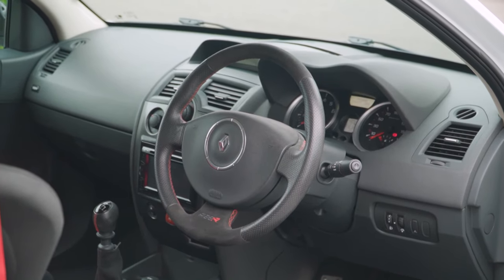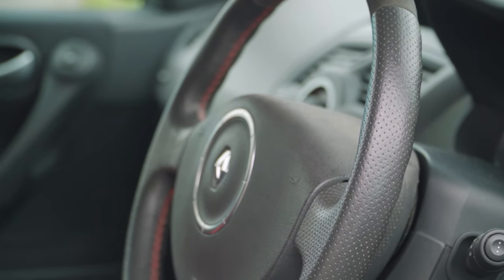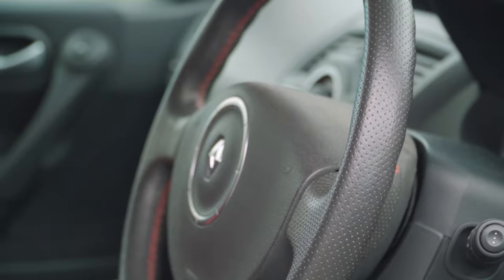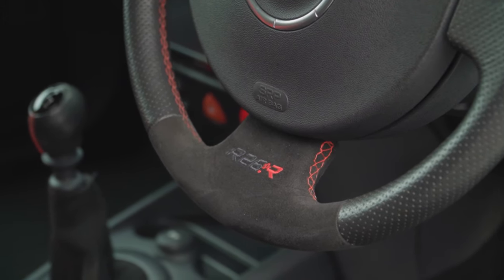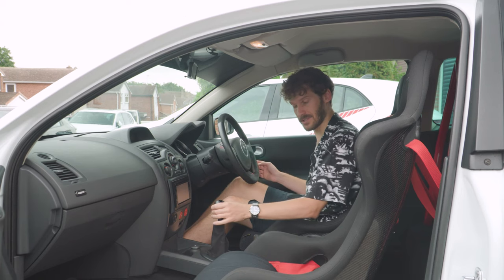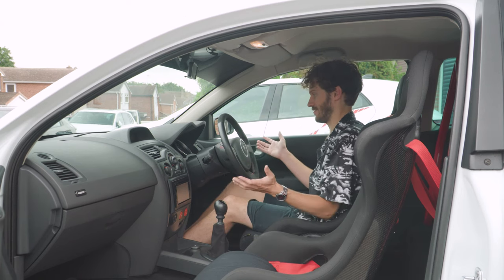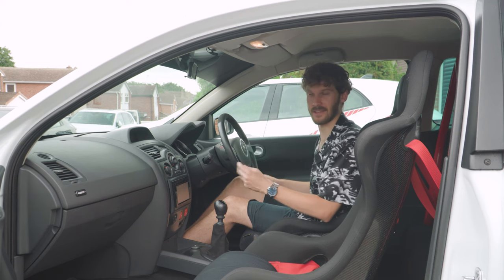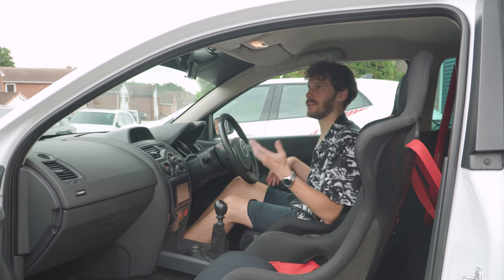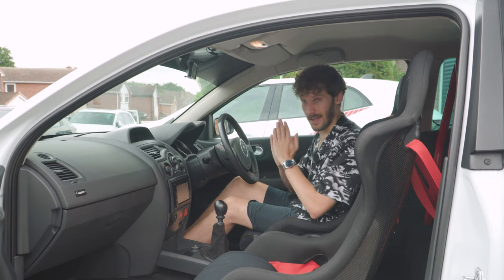Massive thanks to Steve — what an absolute legend. He's had this in the garage for nine years to keep it pristine, using an aftermarket wheel for his track days. He's put the original steering wheel and gear lever back on especially for this review — a really generous touch. It feels like this has just rolled out of the factory and never been used. Anyway, you're obviously itching to see this driving, and I'm obviously itching to drive it. Let's crack on.